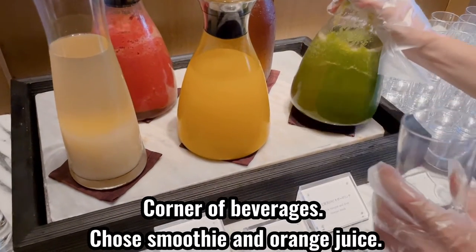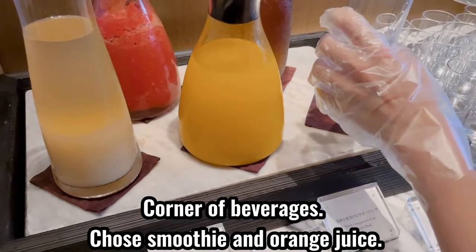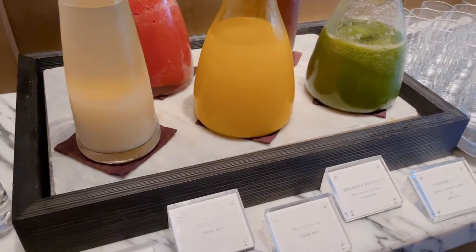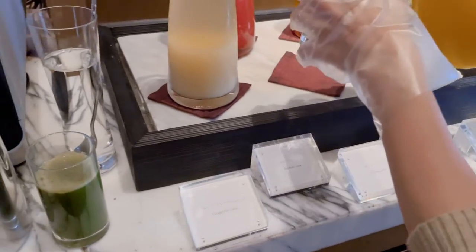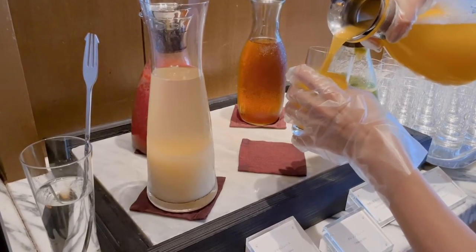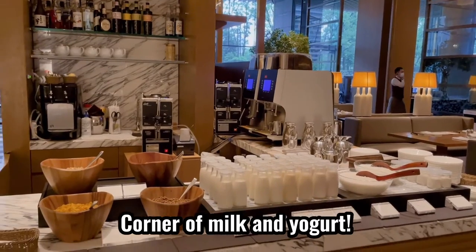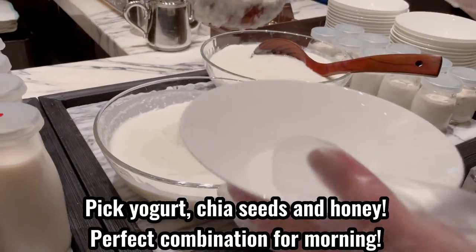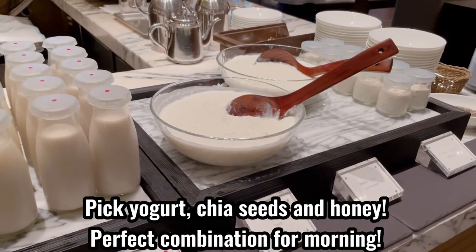Corner of beverages — I chose a smoothie and orange juice. Corner of milk and yogurt. I picked yogurt, chia seeds, and honey. Perfect combination for the morning, for me.